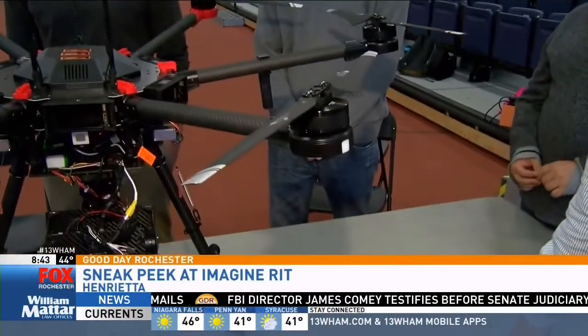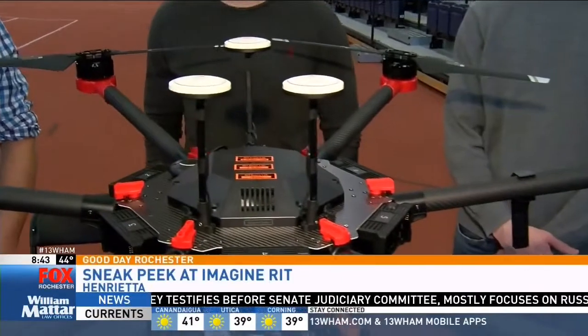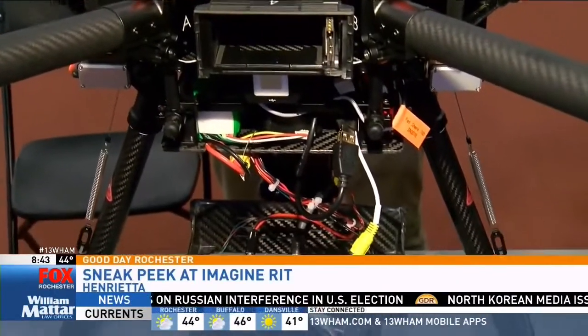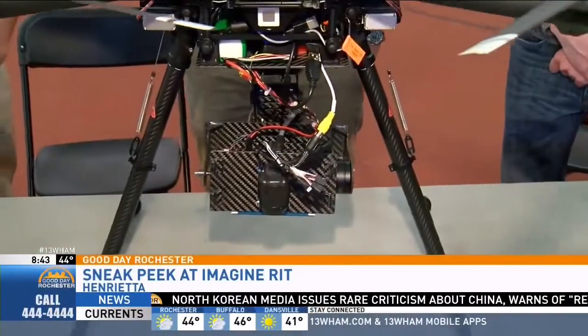What are you most excited about to show people about this? We're excited to show just the drone in general because drones are really cool, but we're also going to be showing off a couple different sensors on here — we actually have a thermal camera, so we'll be showing people what that looks like.